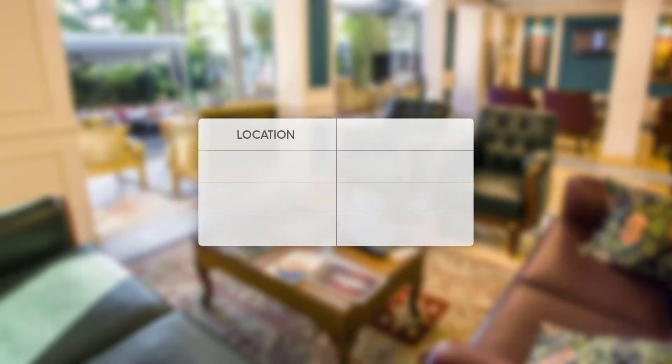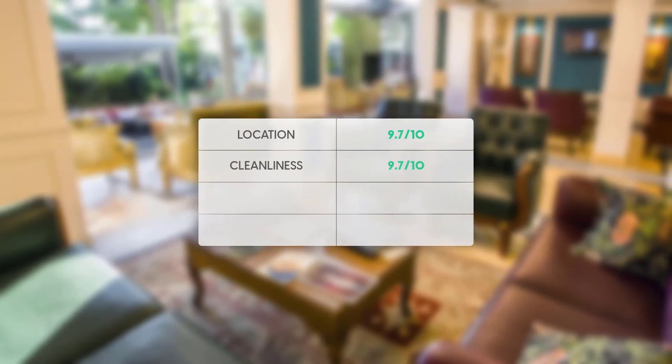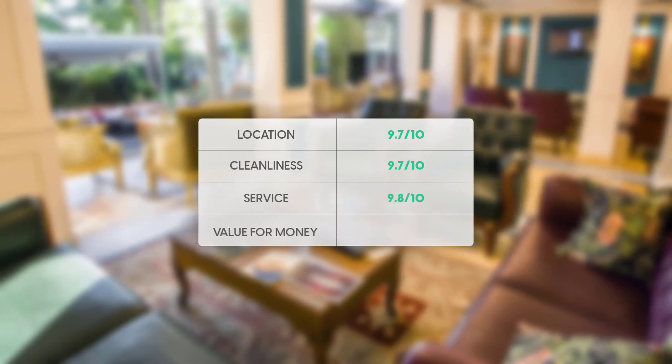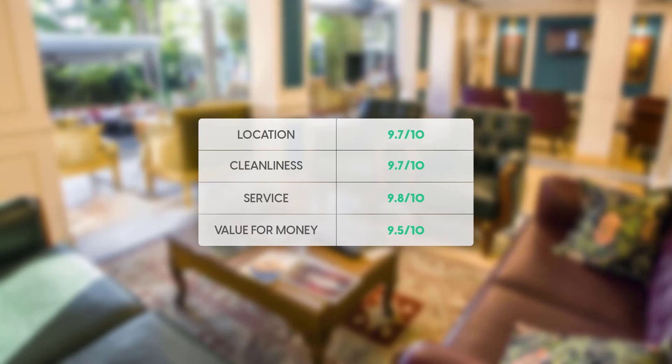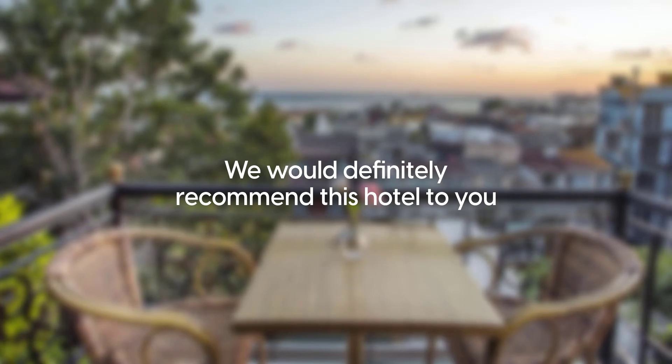Here are our overall ratings for this hotel. Location: 9.7 out of 10. Cleanliness: 9.7 out of 10. Service: 9.8 out of 10. Value for money: 9.5 out of 10. Our overall rating for this hotel is 9.6. We would definitely recommend this hotel to you.